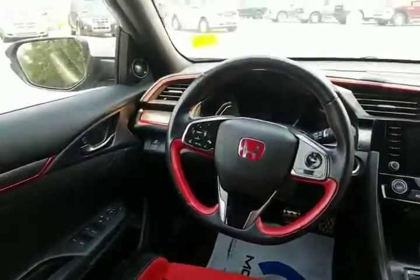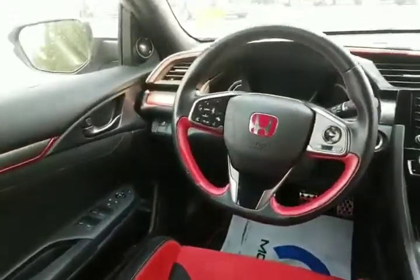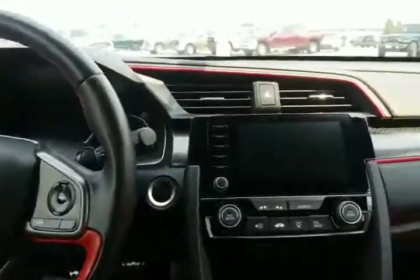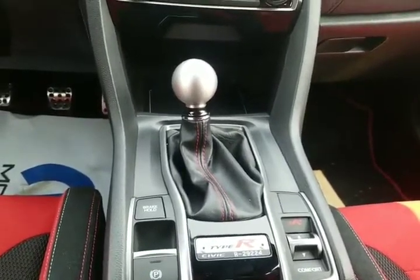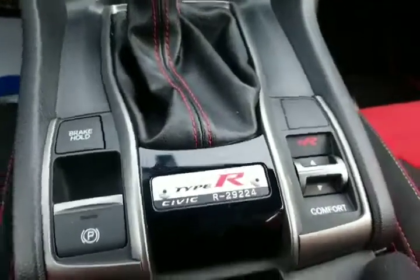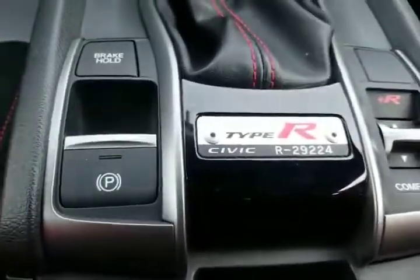The back seat in this car is just like a normal Civic, but up front you've got the bolstered bucket seats — very racy. Steering wheel-mounted audio controls, your infotainment system. The only transmission you can select is the factory manual, so you're rowing your own gears. There's the comfort-sport switch, and you got your serial number there — you know it's fancy if it's got one of those.